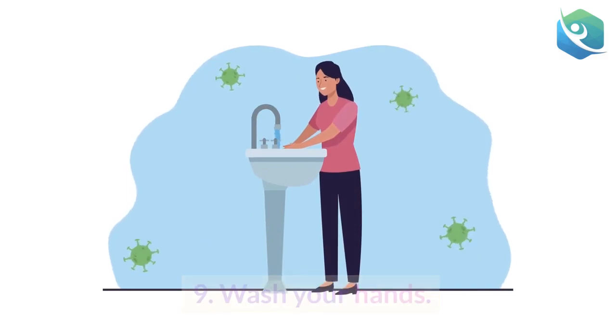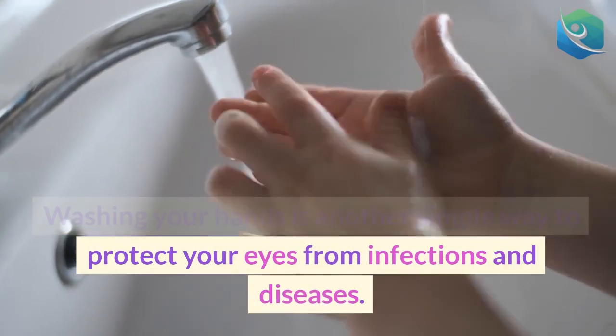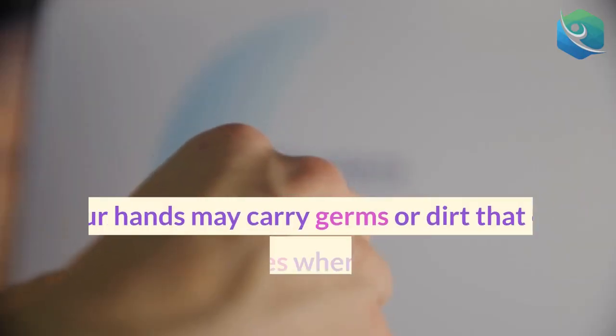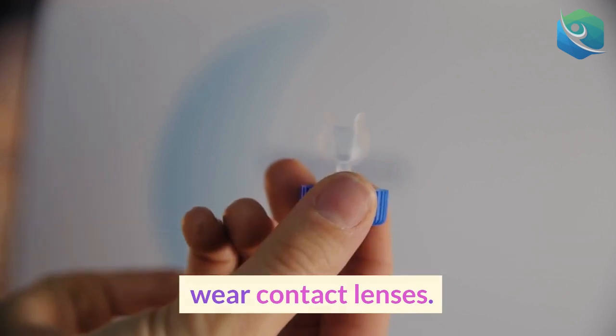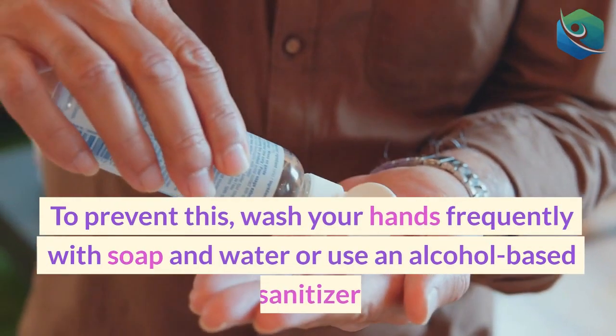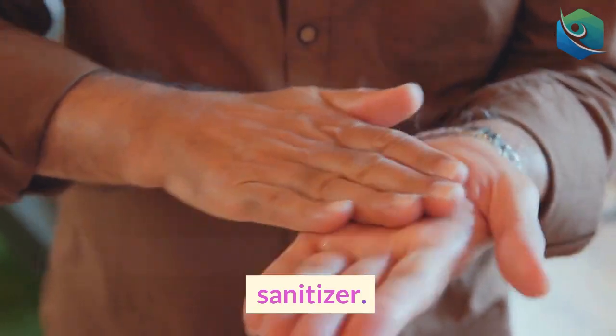9. Wash your hands. Washing your hands is another simple way to protect your eyes from infections and diseases. Your hands may carry germs or dirt that can transfer to your eyes when you touch them or wear contact lenses. To prevent this, wash your hands frequently with soap and water or use an alcohol-based sanitizer.